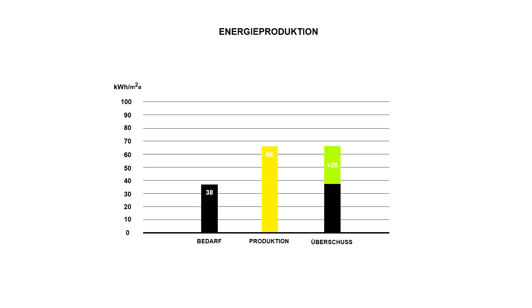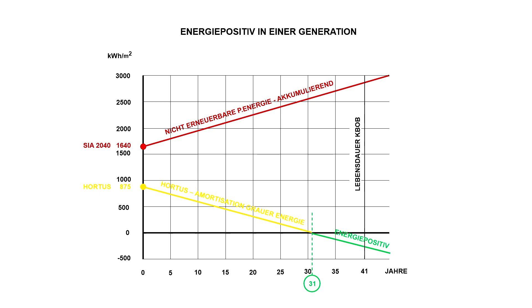Diese 800.000 Kilowattstunden decken unseren Eigenbedarf ab. Zusätzlich haben wir noch einen Überschuss, den wir an die Nachbargebäude abgeben. Ein konventionelles Bürogebäude braucht 38 Kilowattstunden pro Quadratmeter im Jahr – wir produzieren 66. Das ergibt einen Überschuss von 28. Wenn man den Überschuss mathematisch gegen unseren energetischen Abdruck rechnet, amortisiert sich unser Abdruck innerhalb einer Generation. Nach 31 Jahren ist unser Gebäude absolut energiepositiv – vergleichbar wie eine Hypothek bei der Bank.